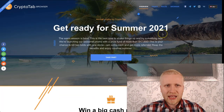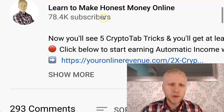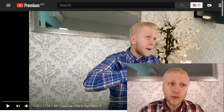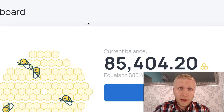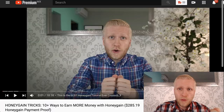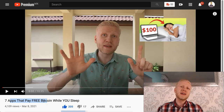I will leave links for the summer promotions in the description. For those who haven't seen my previous CryptoTab video, I highly recommend it — it's very helpful. My subscribers who are making money with CryptoTab often also use HoneyGain. I currently have $85 in my HoneyGain account, and I recently cashed out $285 from HoneyGain. I've also shown seven apps that pay free Bitcoin while you sleep.